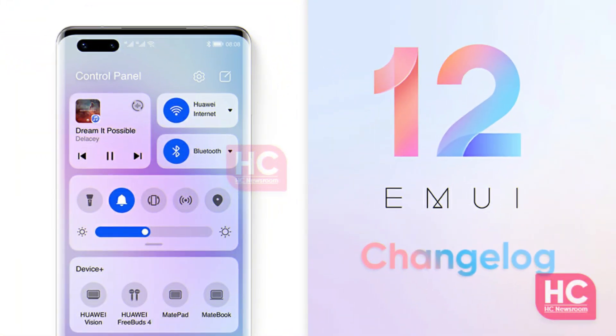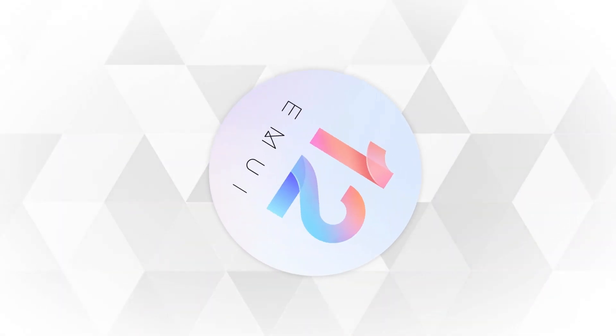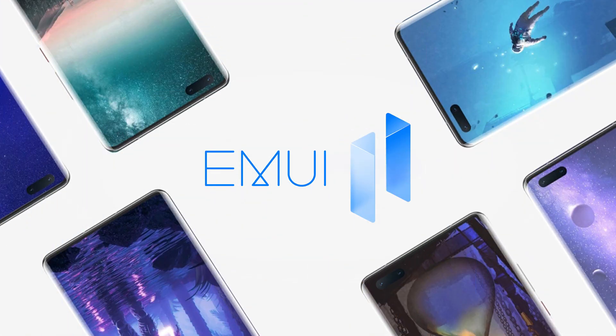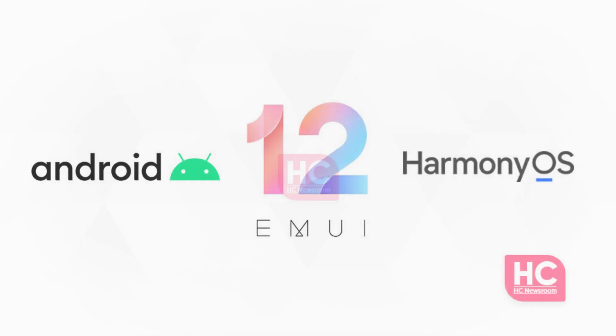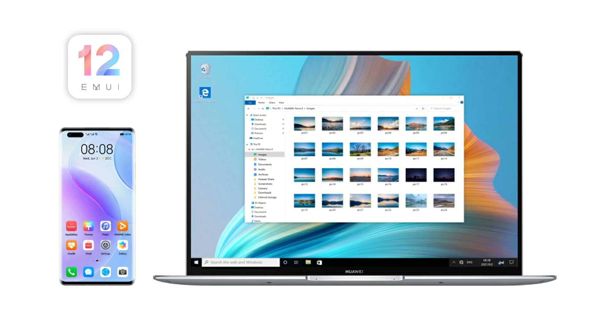So let's explore the EMUI 12 beta changelog and features in detail. The EMUI 12 beta changelog reveals adaptation of changes that surpasses EMUI 11 and brings us closer to the Harmony OS user interface. Meanwhile, it seemingly keeps you attached to the Android ecosystem, so you may not be able to dive into all features of this latest EMUI version.